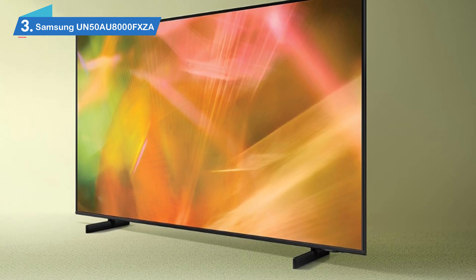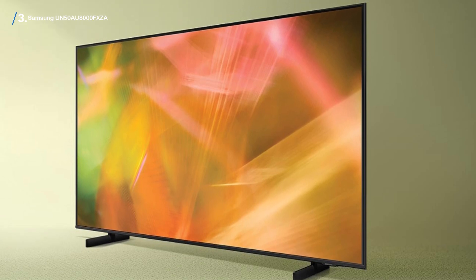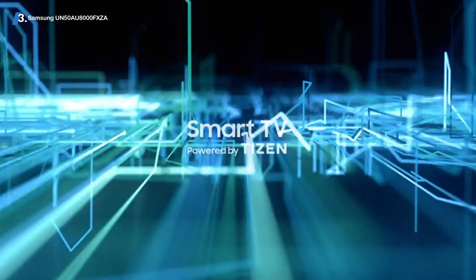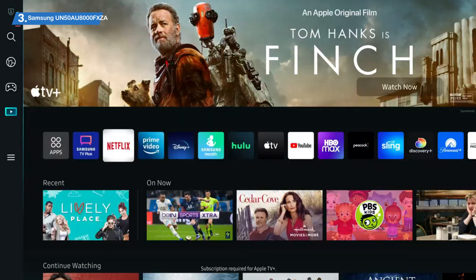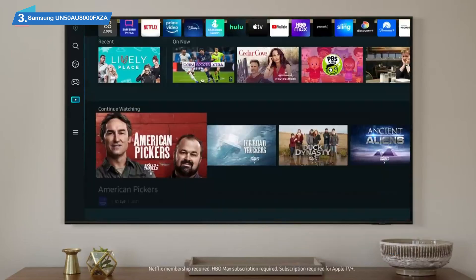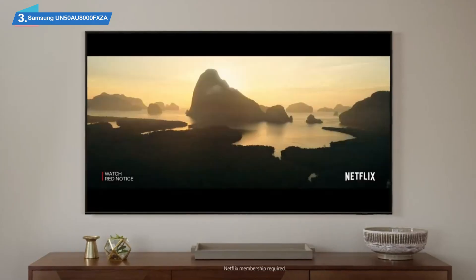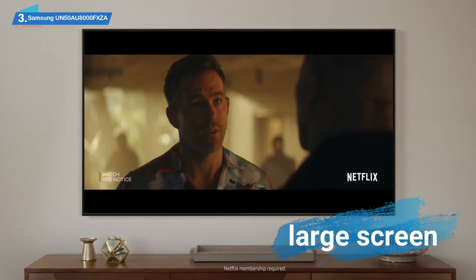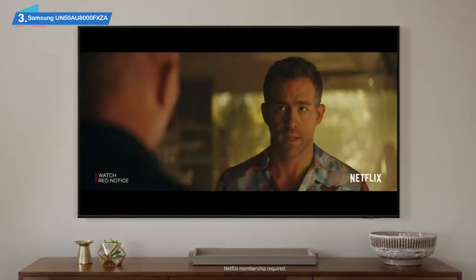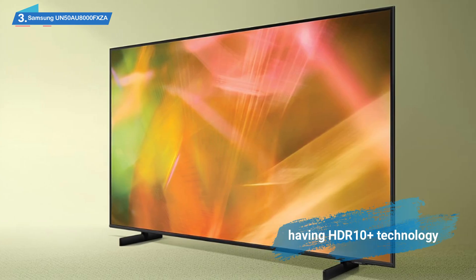Number 3: Samsung UN50AU8000. A benefit that consumers generally have when selecting a TV from Samsung is that they know they will get a solid product. Samsung TVs are known to offer great value by providing high-end features in a simple-to-use package, and the Samsung 50-inch Class Crystal UHD 8000 Series TV is no exception. This model is a smart TV with a large screen, minimal bezels, and a slew of enhancements that add to the TV's overall quality, such as having HDR10 Plus technology built-in.